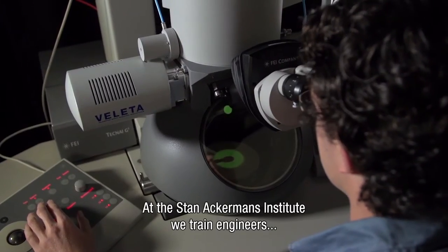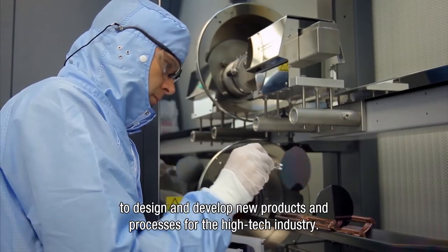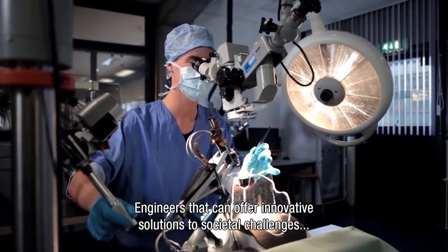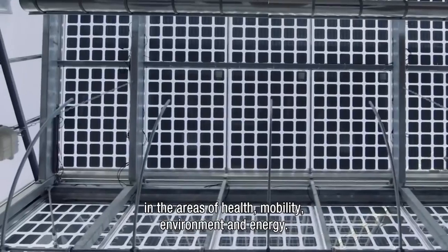At the Stan Ackermans Institute we train engineers to design and develop new complex products and processes for the high-tech industry — engineers that are capable of offering innovative solutions to societal challenges in the areas of health, mobility, environment and energy.